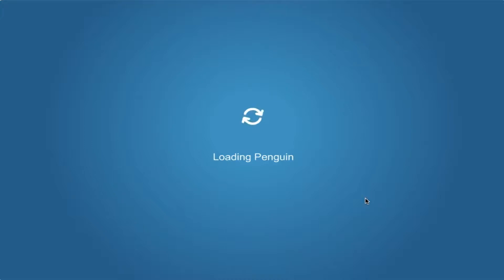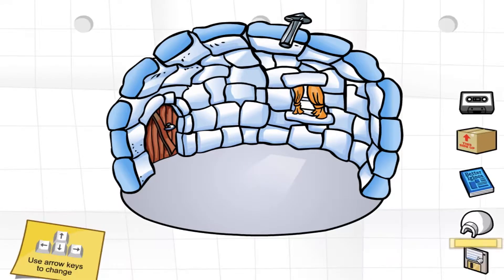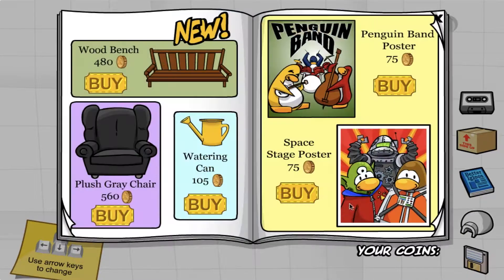Anyways, in this episode I will be checking out the new Better Igloos catalog for this month and buy all the items at the Penguin Style Catalog, the Snow and Sports Catalog, and the FISH book at the PSA headquarters.